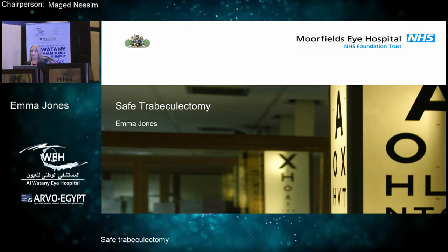Hello, hi. My name is Emma Jones. I'm one of the consultants at Moorfields in the glaucoma service.